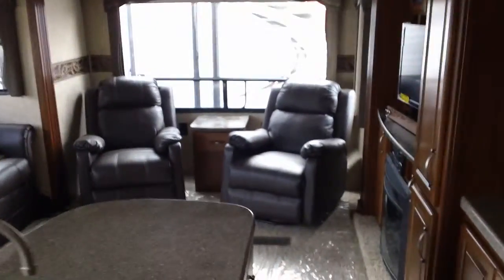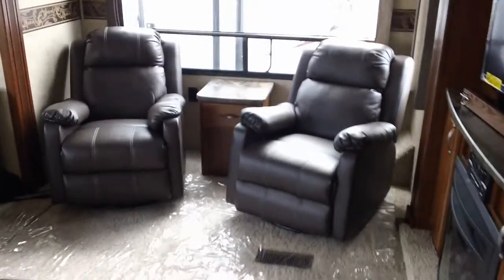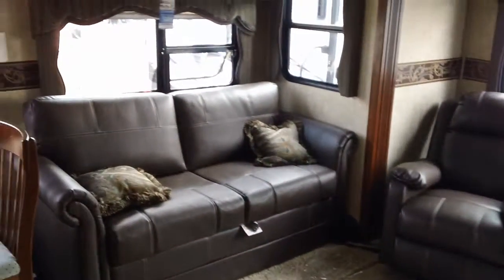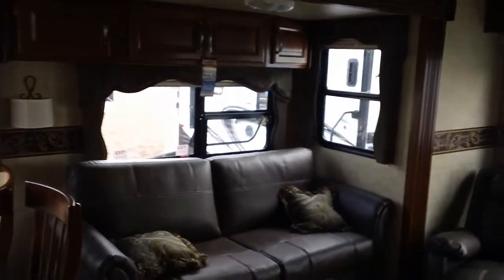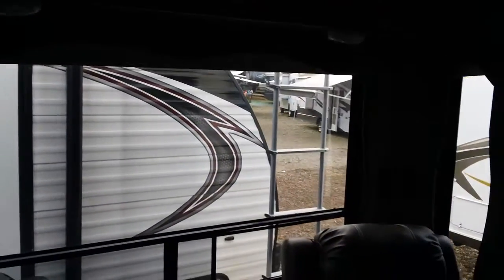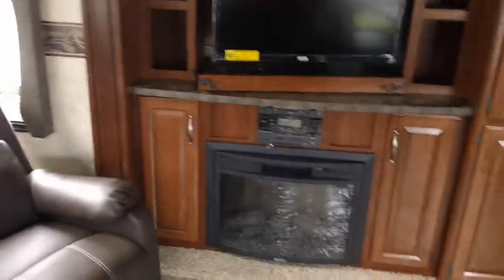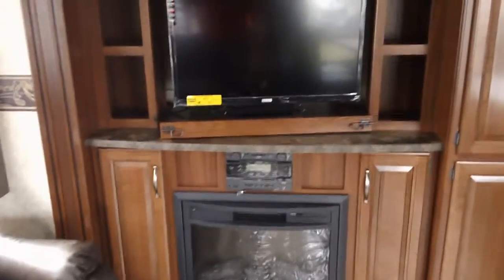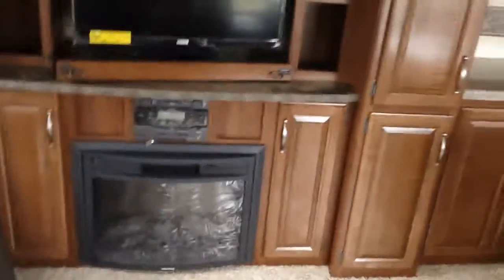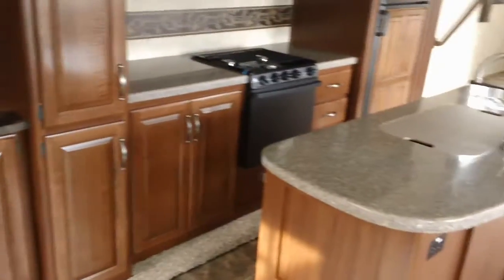The furniture in this 2014 has been upgraded. Those are rocker recliners — make sure you get rocker recliners in your Cougar, it's a really nice upgrade. Cloth blinds in the windows, which you can't see here because we've got them open for lighting at the RV show. The fireplace has a TV that pulls out and can pivot both ways. It also has a DVD player built into the radio system, and they play through the ceiling.